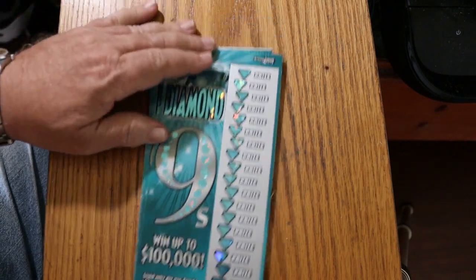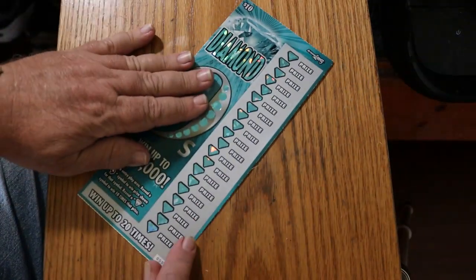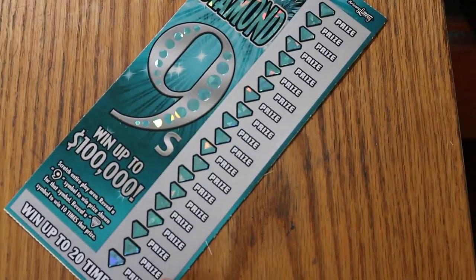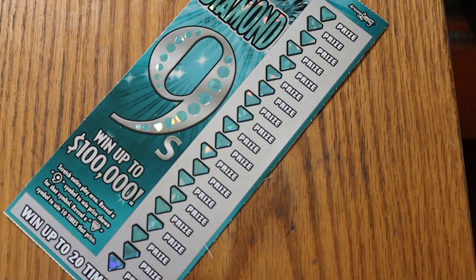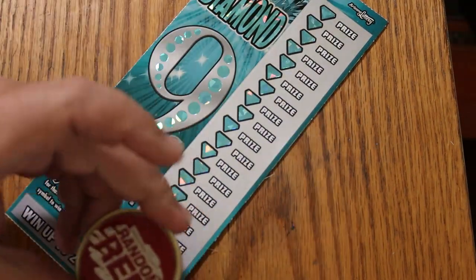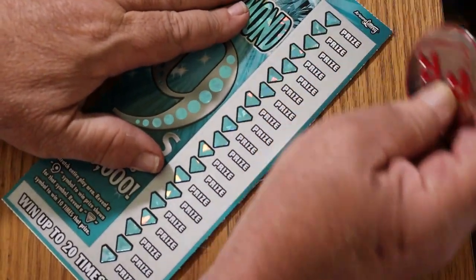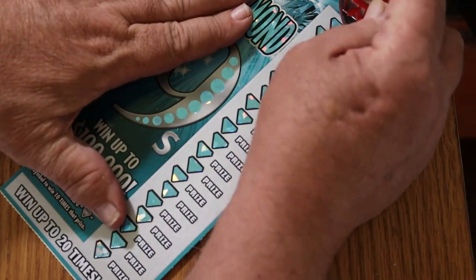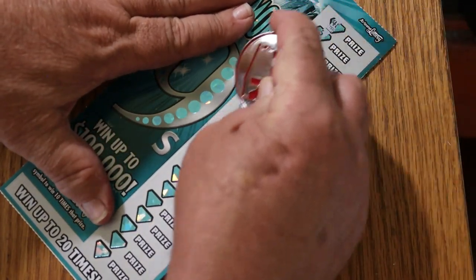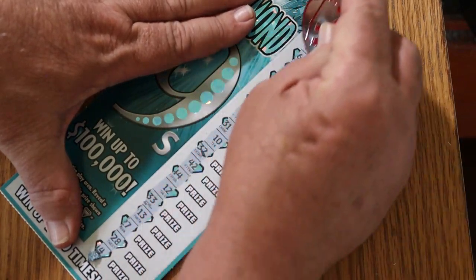Alright, enough of that rant. Moving on — we're going to start with ticket number 5 and work our way up the hill. Because of the way this ticket is, I'm going to be doing this at a weird angle to get the whole thing in. We'll be using Random's big round coin, the double R. Let's see what happens.